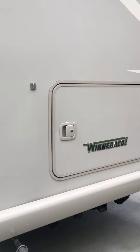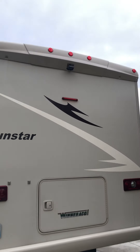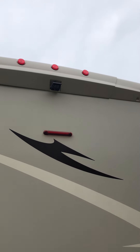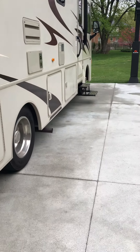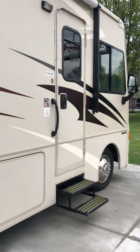Moving around to the back, you can see the storage we saw from the other side, and up top it has its own backup camera connected to the driver's side display inside. Again: 31 feet long, 12 feet tall, right at 8 feet wide — a really nice unit.